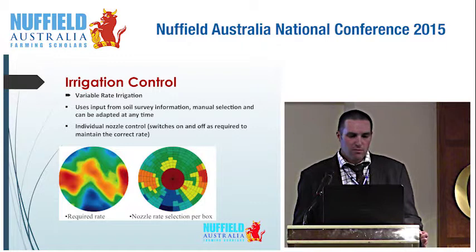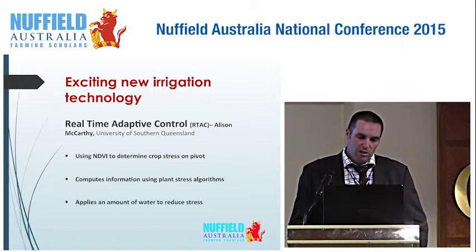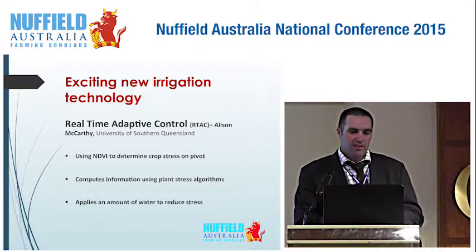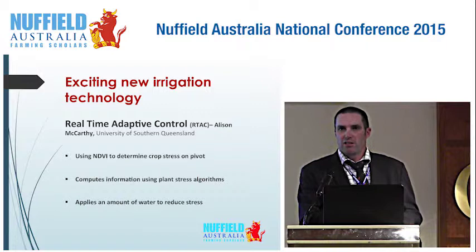What are the new exciting things happening in irrigation? I had a meeting with Alison McCarthy at the University of Southern Queensland. They're using sensor systems on a centre pivot irrigation — this is in a trial phase. It gives them the opportunity to look at the crop using stress near-infrared sensors, computing that information, and determining how much water to put on each part of the paddock using crop stress. I still think we need a ground truth to make sure we're doing the right thing.